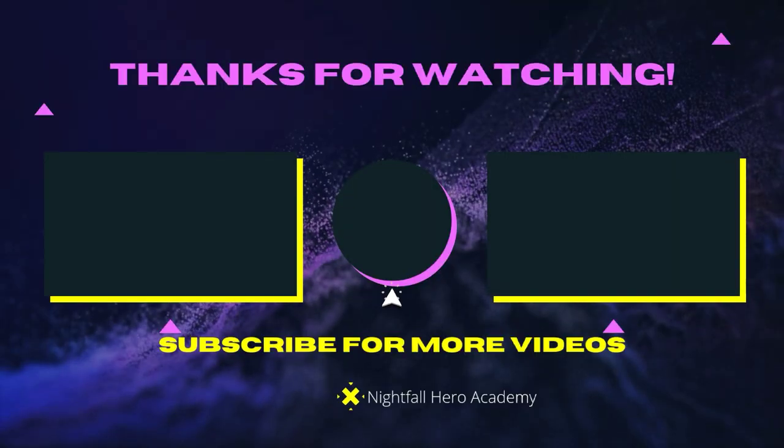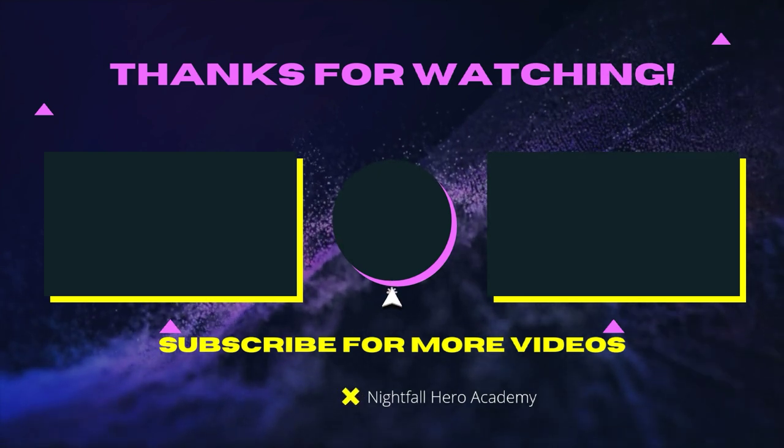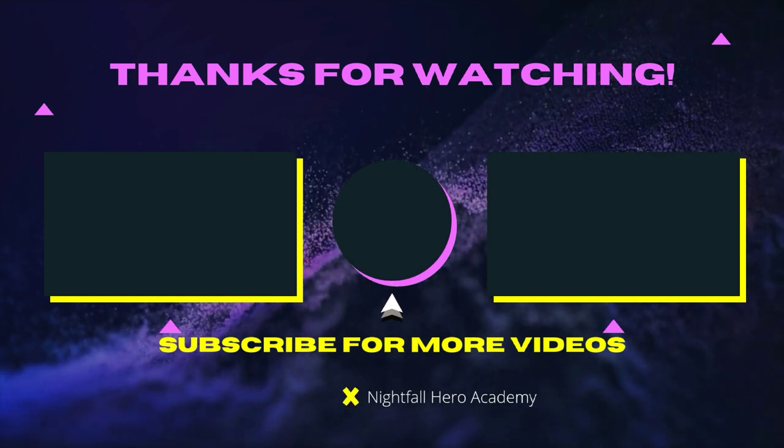See you guys later. I know it could be heroes. Peace. I'll see you in the next video. If you want to watch one of those videos, go right ahead. If you want to subscribe, click the button in the middle. See you guys later. I know it could be heroes. See you in the next video.